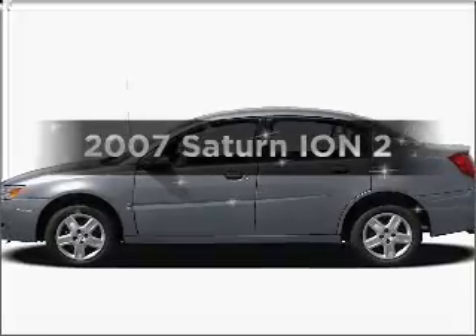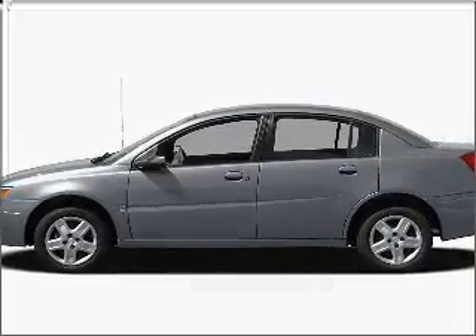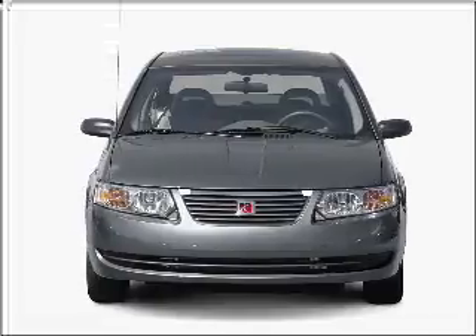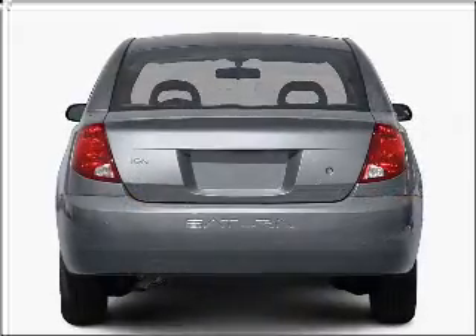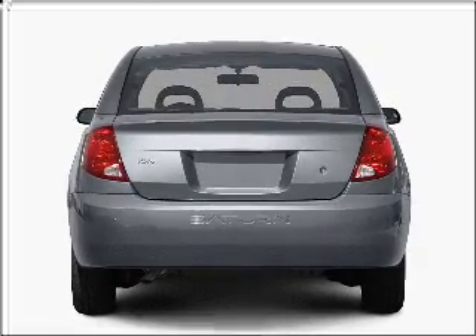Introducing the 2007 Saturn Ion. If you're looking for an automobile with great attributes, look no further. With an efficient four-cylinder engine connected to a manual transmission that'll keep you in touch with your vehicle.